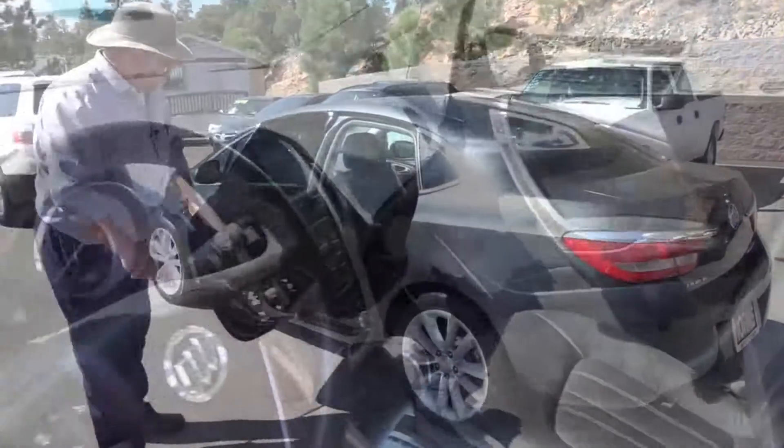Back here in the passenger area, look at this spacious area you've got here. You've got leg room, you've got head space, and this thing is super comfortable.